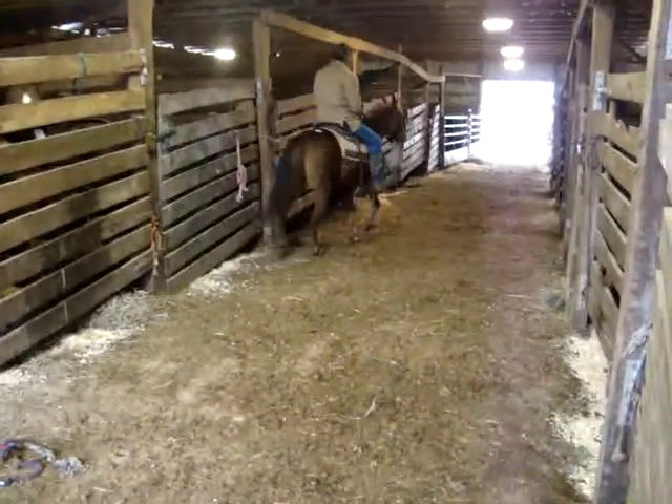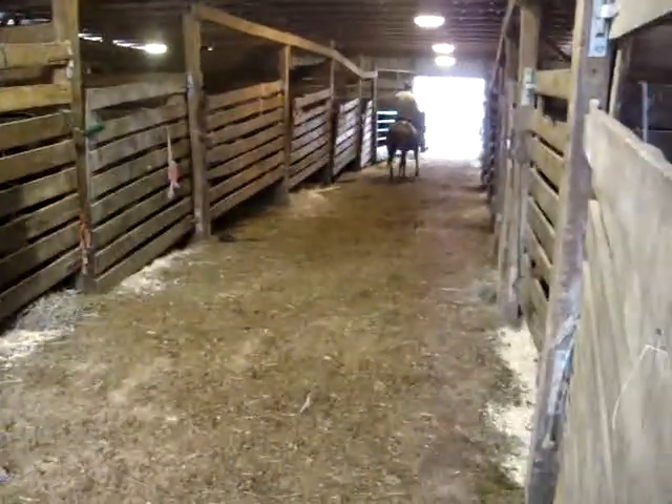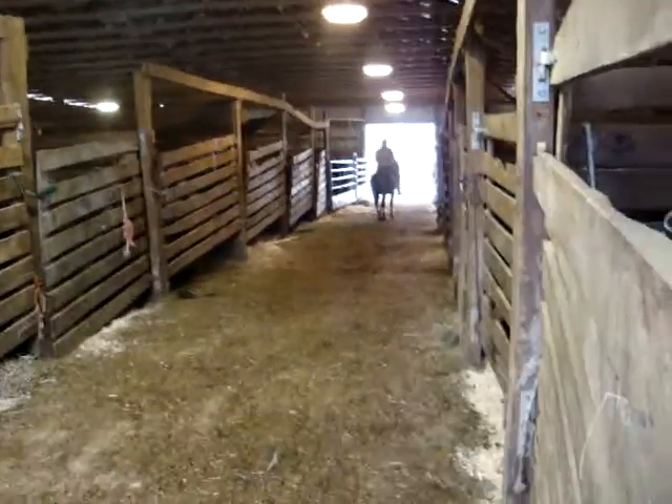She looks like she's about 13 hands, doesn't she? Yeah, about 13 too, I'd say. Look at that — right back to a walk after running. Nice ponies.